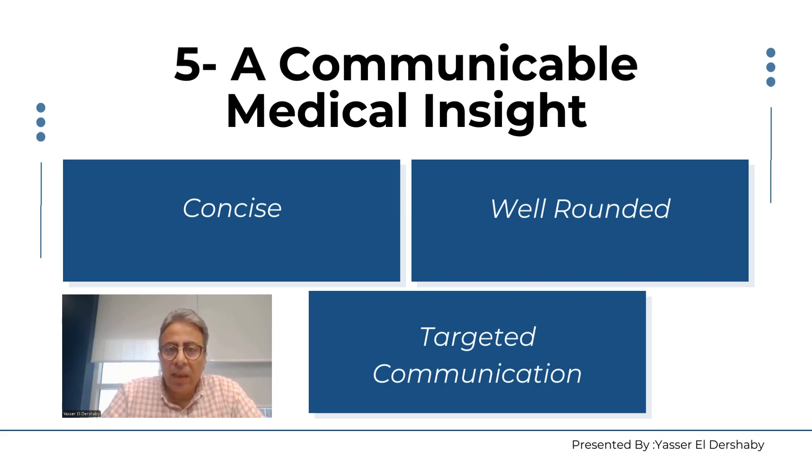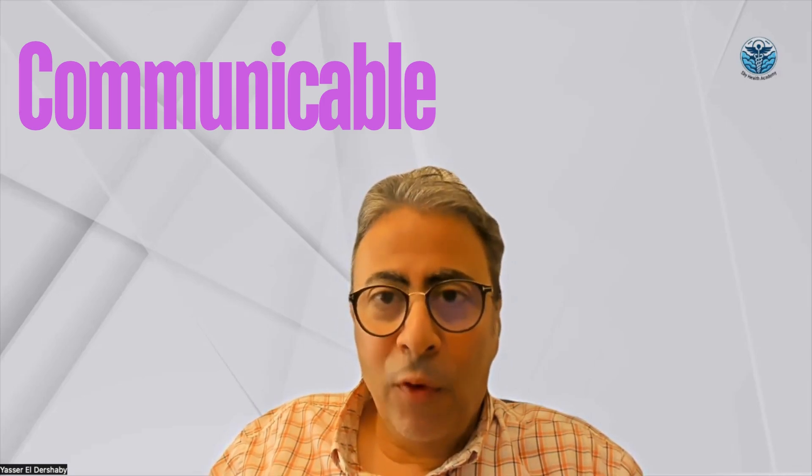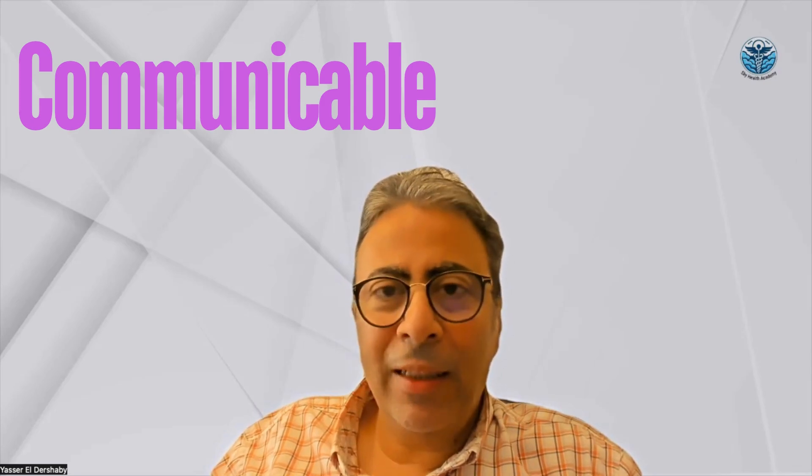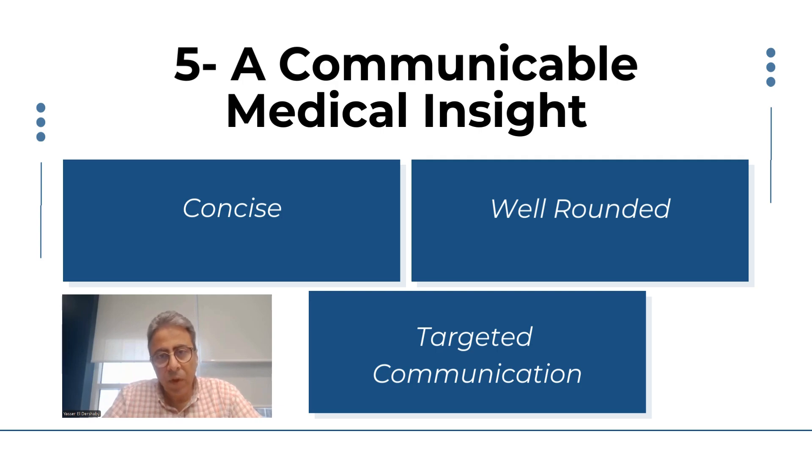The last criterion is that it should be communicable. You must be able to communicate it smoothly and accurately. Avoid using complicated jargon or sophisticated medical terminology when communicating to a commercial team. Use simple language, be concise, and be well-rounded in your sentences so that everybody can understand and you can get buy-in for your insight. These are the five criteria for an impactful medical insight.